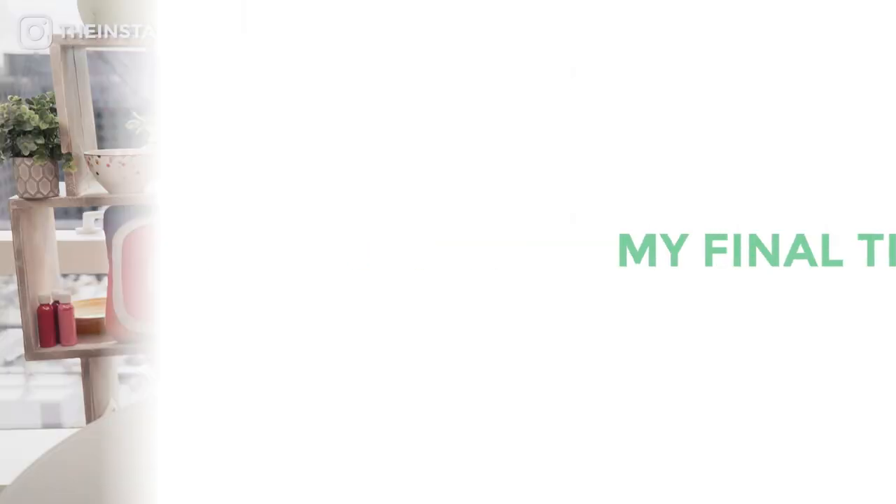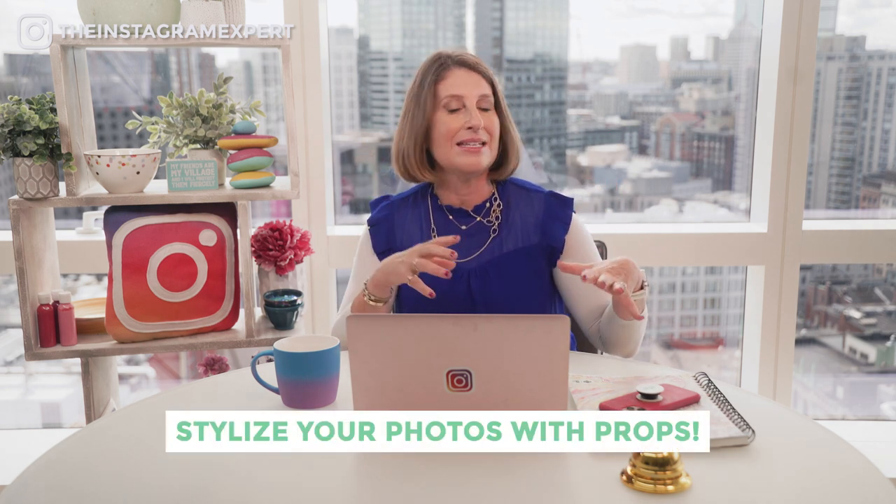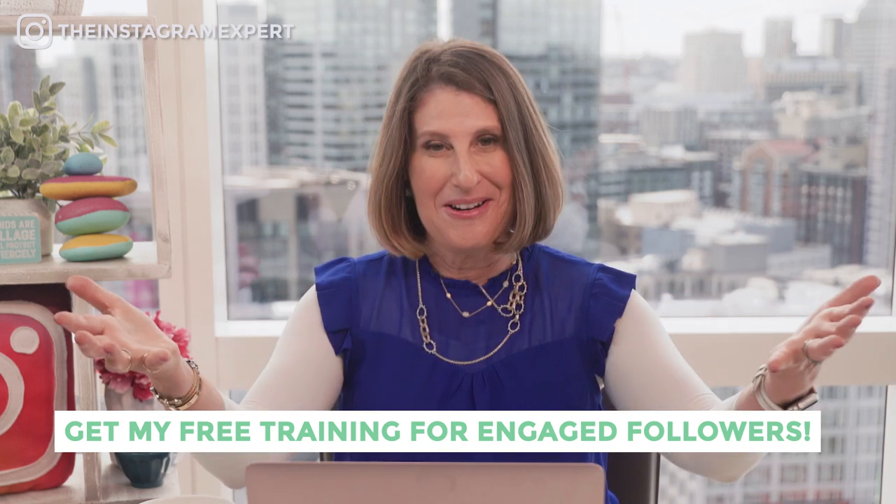For my final tip to create an Instagram-worthy jewelry shot — I used to sell jewelry at my shop on Cape Cod and I always styled my jewelry. I would put it on old glass bottles and in sea glass, but you might want to put it in coins, rice, or coffee beans. Use props that represent your product line. On Cape Cod, sea glass and old vintage bottles did just that.